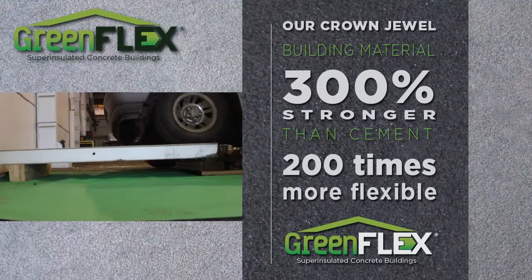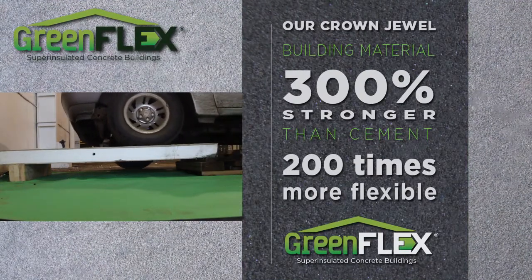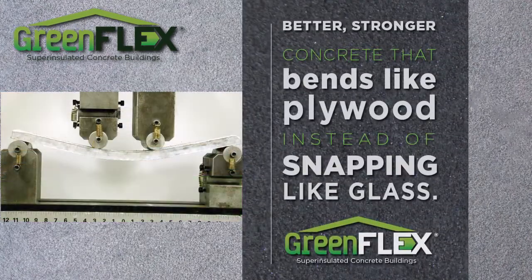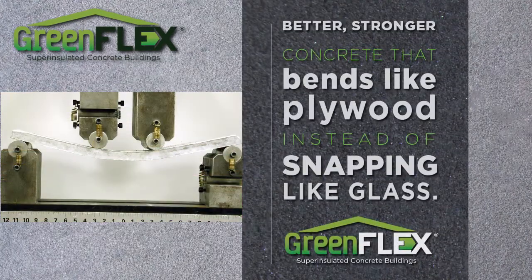GreenFlex is 300% stronger than standard cement and 200 times more flexible. Not only is it better and stronger than concrete, it bends like wood instead of snapping like glass.